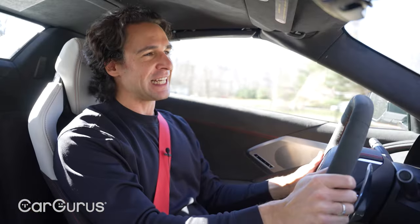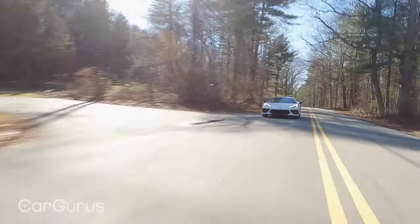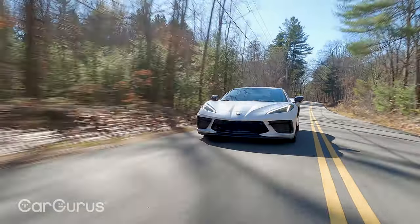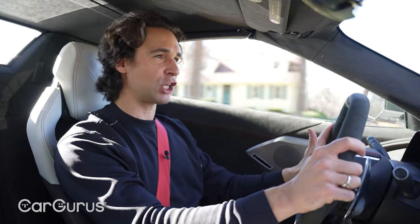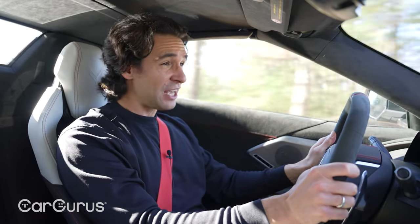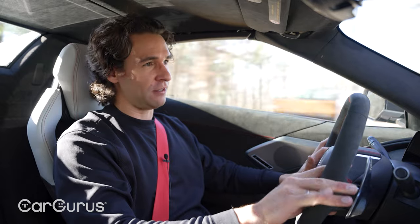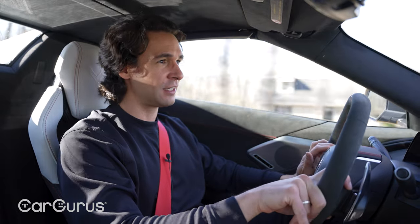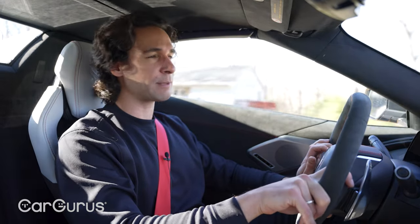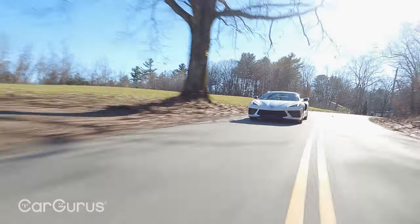The zero-to-60 is 2.9 seconds, and it's hard to believe the base Corvette can do that. This is a light car — with the options it has on the convertible, a little over 3,600 pounds. Think about what electric cars weigh. Chevy is rumored to be adding an EV version, which would add at least a thousand pounds. No matter how much power and torque an EV makes, the lightness of this car with that 6.2-liter V8 means all the dynamics are just balanced.